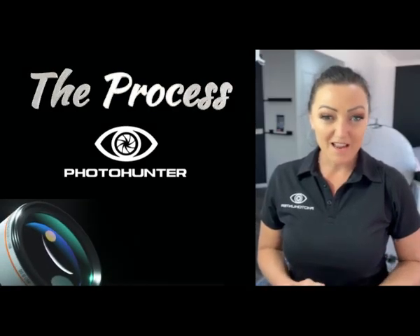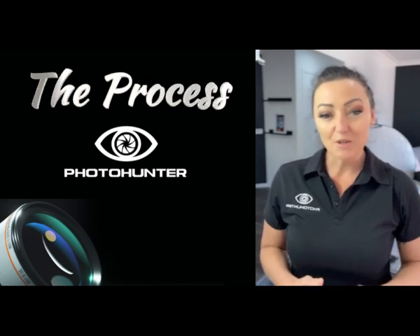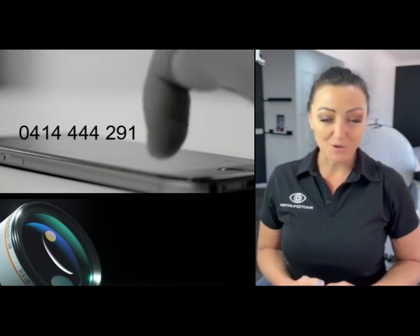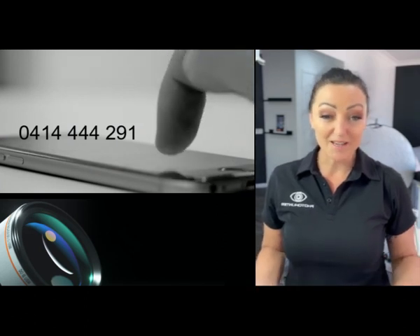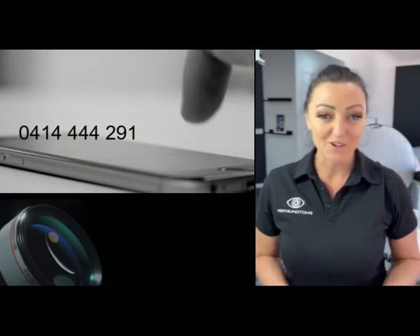So, you're thinking about reaching out to a branding photographer. You really want to know the process to be able to give you that sense of comfort. The first step is to make the phone call — just make the call. You don't have to make a booking. You're just finding out a little bit more about how this process works.